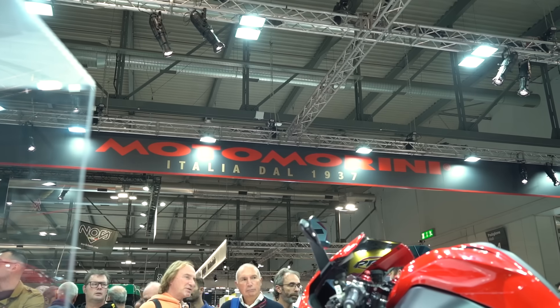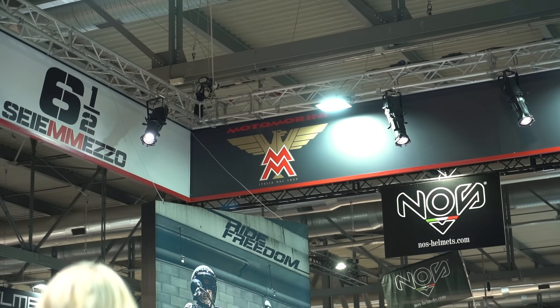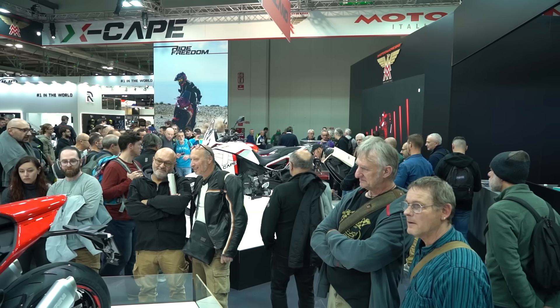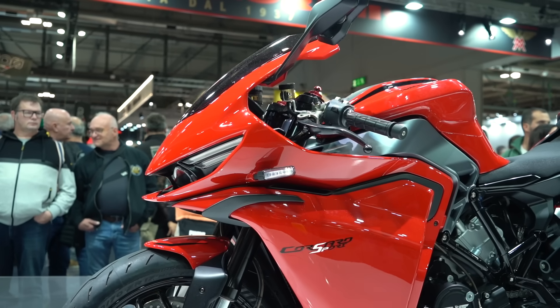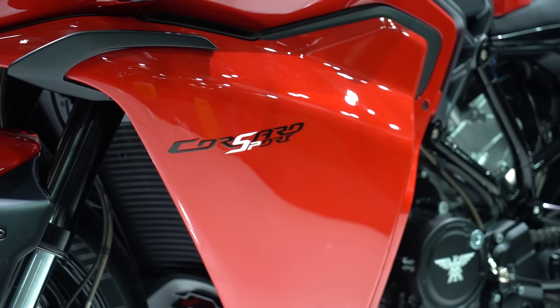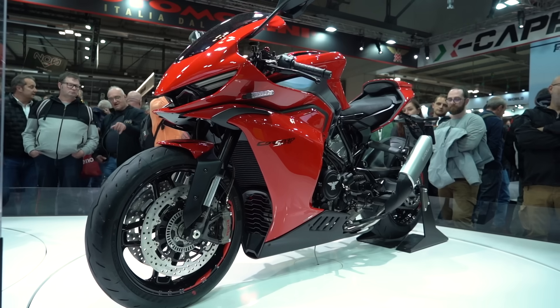Welcome back everybody to another Motobob video. We're again at EICMA in Milan for the biggest and best motorcycle show in the world, in my opinion. We're back at the Moto Marini stand because they've got loads of new bikes for this year and they do look quite impressive. The one that really stands out to me the most is the Corsaro Sport 750, a brand new sports bike for 2024. It's been a bit of a surprise to me because it wasn't really previously on my radar. So could it be the surprise success of the show? Let's go through all the details to find out.